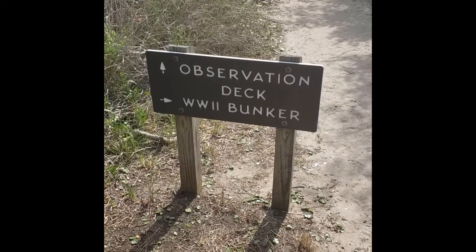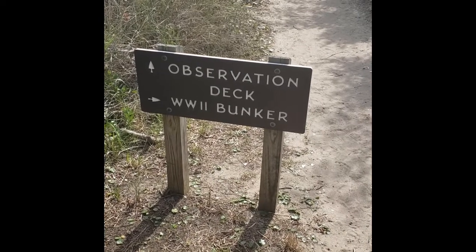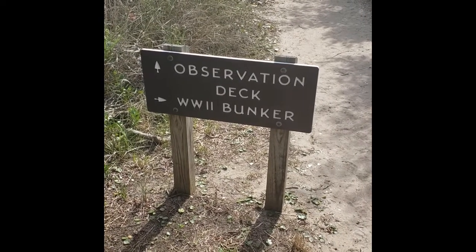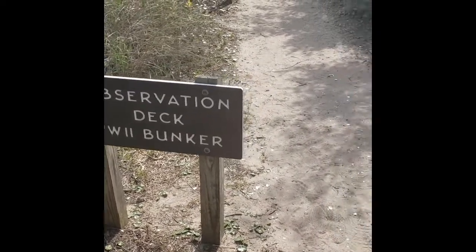Rich Weller reporting live from Fort Fisher in North Carolina. Where I'm at today — let's turn the camera around. We are on the basin trail, and one of the first stops along the basin trail is the World War II Bunker. As you can see, it turns to the right, so let's go check out the World War II Bunker.